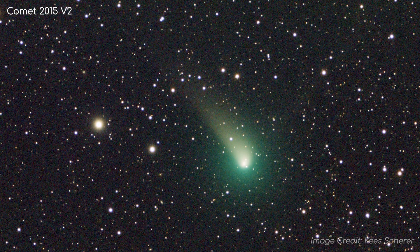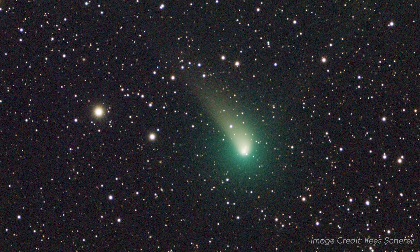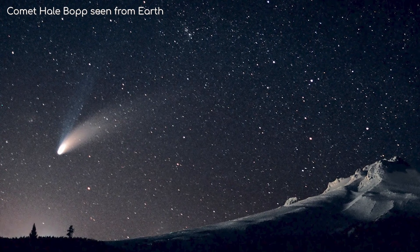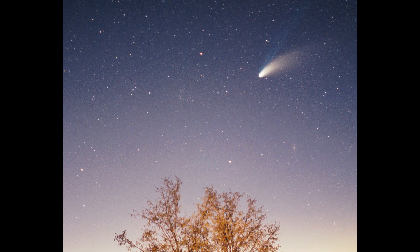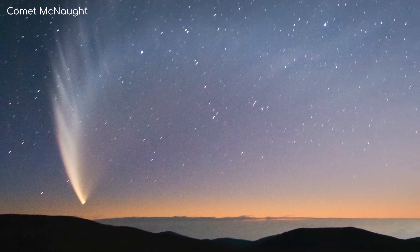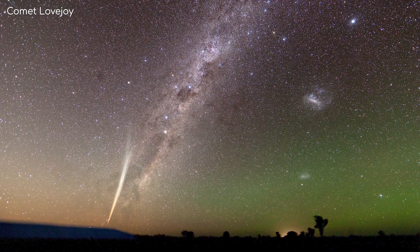It is often hard to see comets with your naked eye on Earth, but every so often a comet will outgas enough material that it is visible. In the northern hemisphere, the last one I saw was Hale-Bopp in 1997 when I was just a kid — what an amazing sight it was. You guys in the southern hemisphere have been a bit luckier with comets; you've had Comet McNaught in 2007 and Comet Lovejoy in 2011.